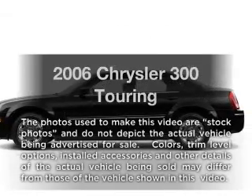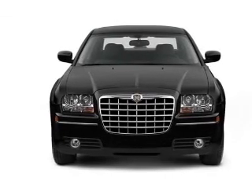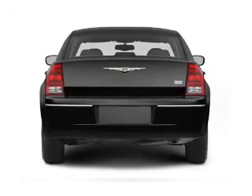Imagine yourself in this 2006 Chrysler 300. If you're looking for an automobile with great attributes, look no further. With a reliable six-cylinder engine connected to a smooth shifting automatic transmission, premium wheels lend a distinctive appearance.